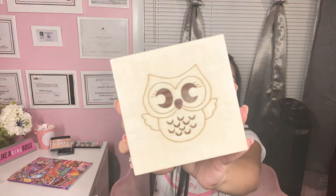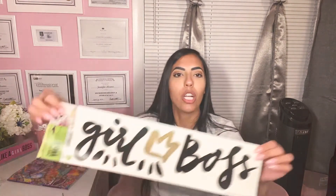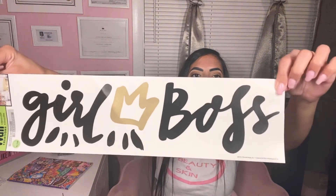I got this cute little wooden box with an owl on it — just so adorable. I'm gonna paint it. I also found these wall stickers — 'Girlboss.' Love it. I had to get it.